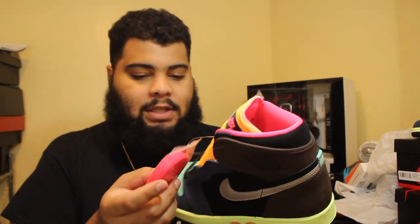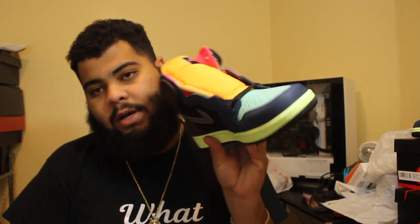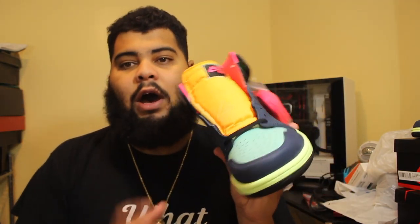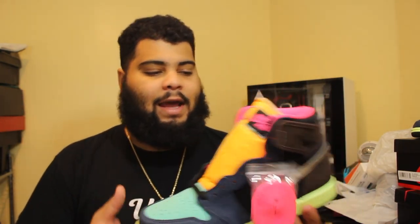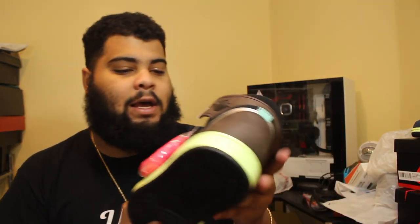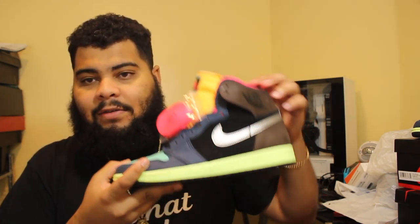I don't like that much. The silver swoosh is cool, the bottoms are cool, but the extra pink laces definitely make the shoe pop. If these didn't come with pink laces and just came with black, I don't know. I like how Jordan Brand always does that — they always come with extra laces.